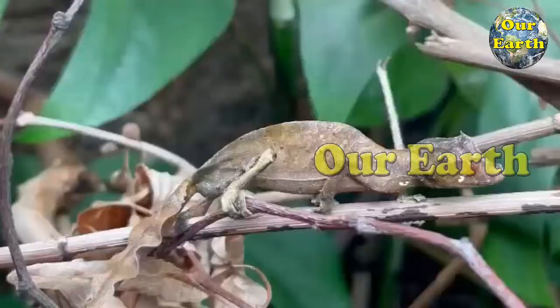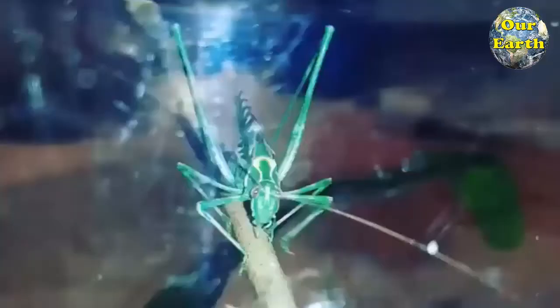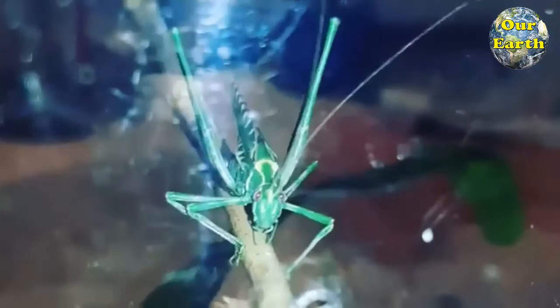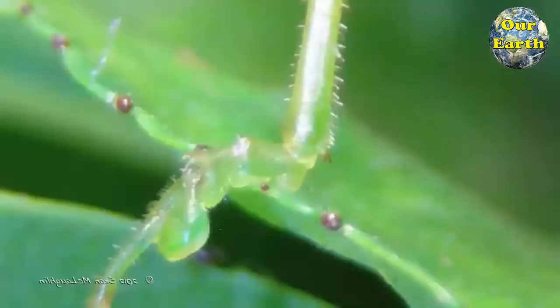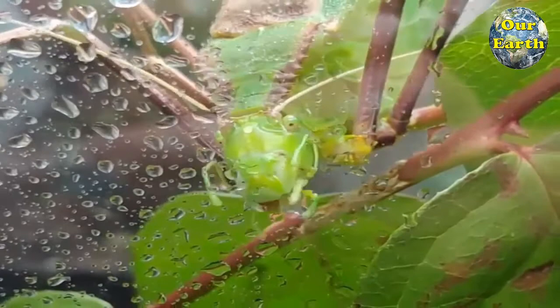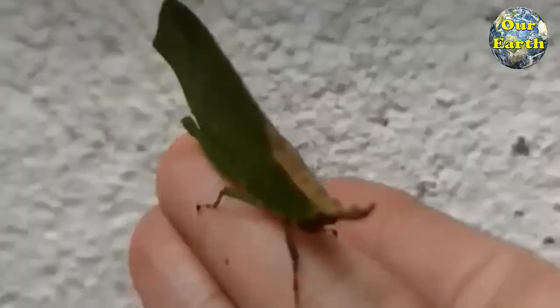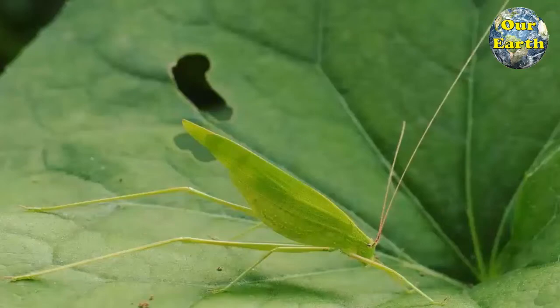9. Leaf Katydid. Katydid, also called long-horned grasshopper or bush cricket, refers to about 6,000 predominantly nocturnal insects related to crickets, noted for their mating calls. Katydids are usually green in color to blend in with foliage and are more commonly heard than seen. They have a body taller than it is wide, and hind legs that are longer than the other pairs of legs. Their antennae are covered with sensory receptors that help them navigate in the dark. Depending on the species, they can be from one-half to four inches long.